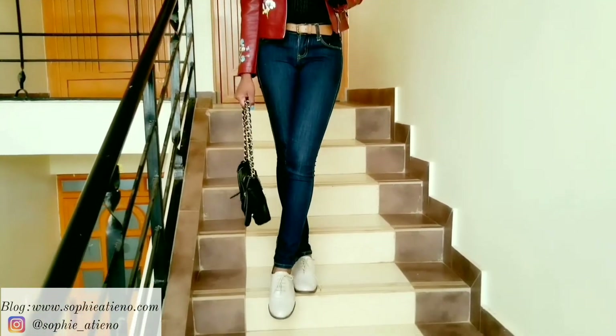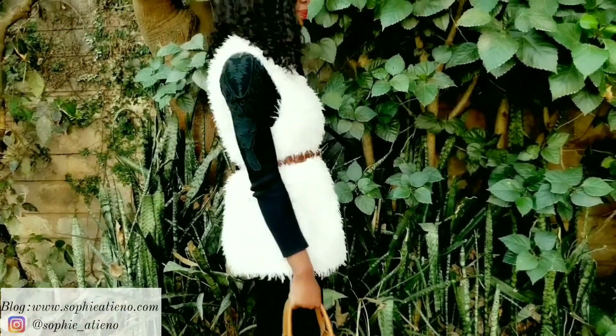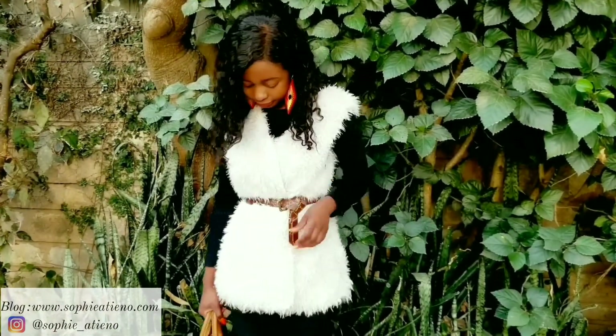You can call this an autumn outfit roundup, because it's not exactly winter looks. And without further ado, let's get straight into the outfits.